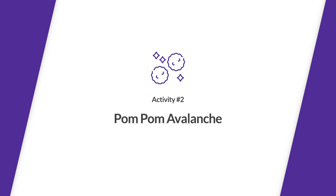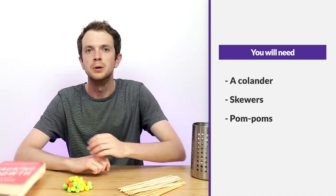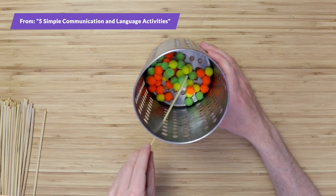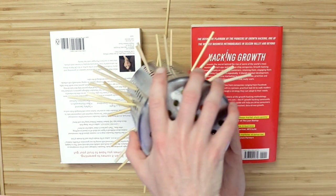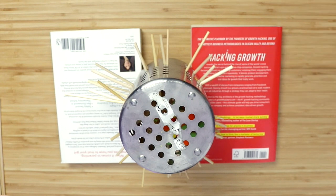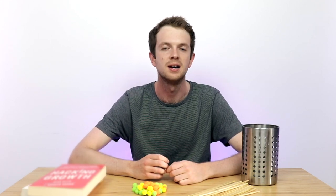Pom-pom avalanche. For this one, what you'll need is a colander, some skewers, pom-poms and a couple of books. To get this activity set up, fill a colander with some pom-poms and then gradually put skewers through to make sure that the pom-poms are trapped inside. Once you've done this, you can then turn it over upside down and put it on top of two books so it's raised above the table. Then the children take it in turns to try and remove skewers without any of the pom-poms falling to the ground. This activity helps with children's turn taking, social interaction and attention. You can also ask the children what colour the pom-poms are as they fall to the ground to help them with their colour recognition and vocabulary.